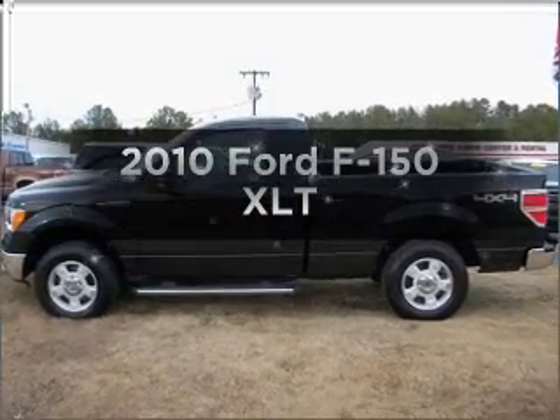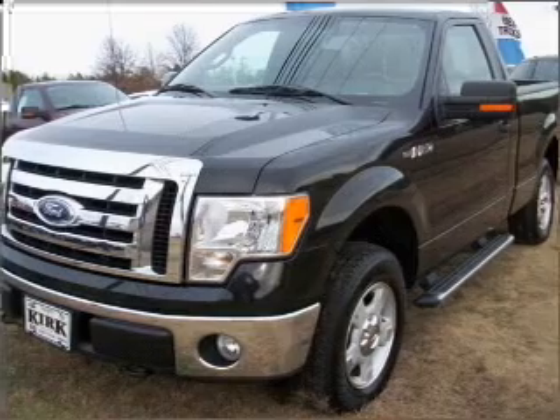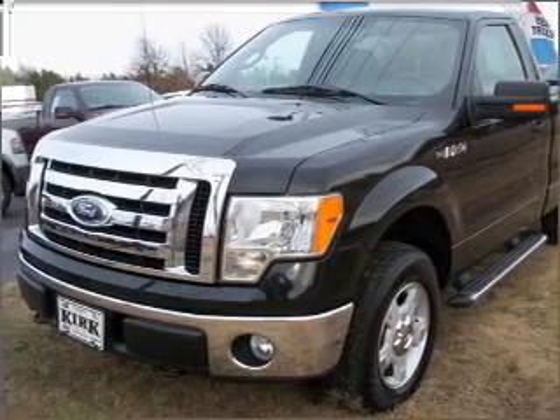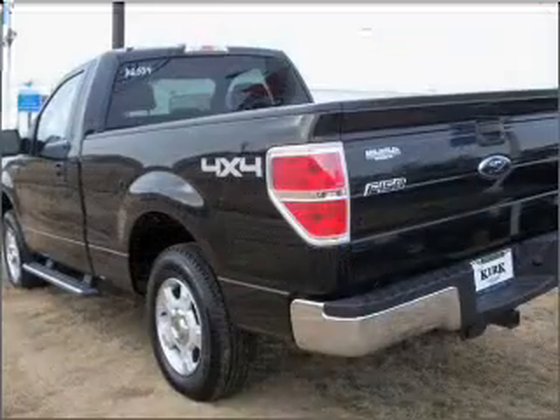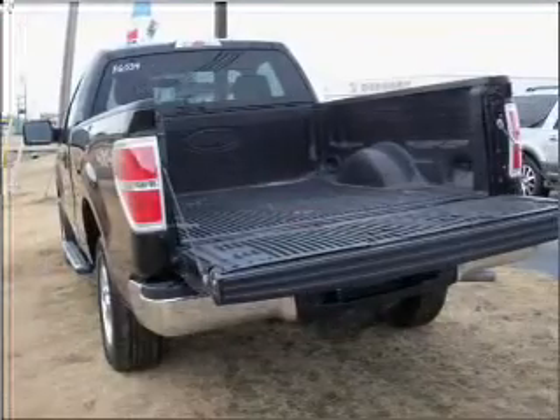Check out this 2010 Ford F-150. Everything you need under one roof with this great vehicle. With a powerful 8-cylinder engine that responds smoothly to its automatic transmission, the anti-lock braking system will keep you safe on the road.